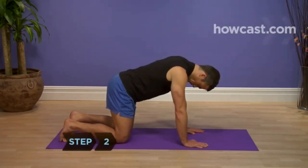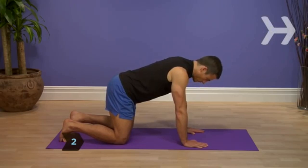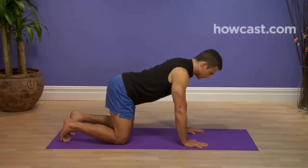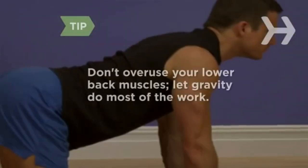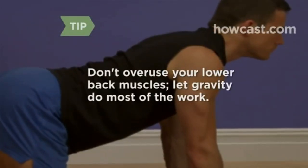Step 2: Inhale and slowly arch your back over a count of 5, dropping your belly towards the floor and raising your head, chest, and tailbone up. Don't overuse your lower back muscles — let gravity do most of the work.